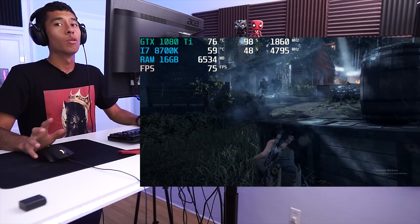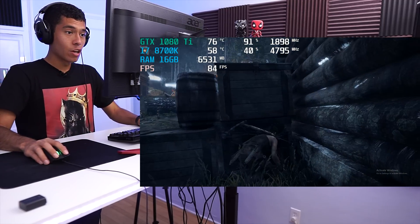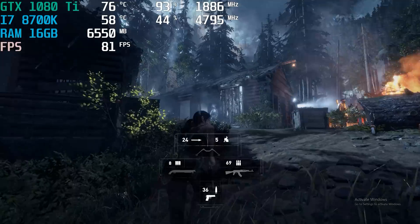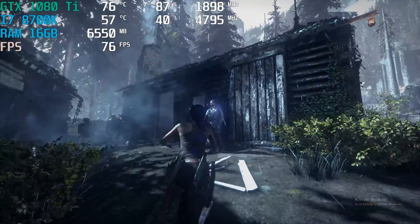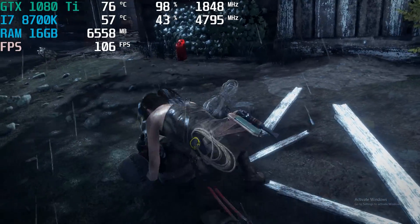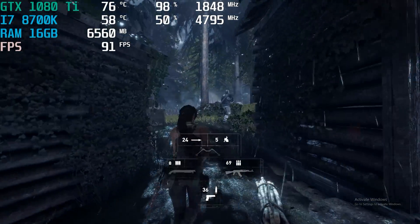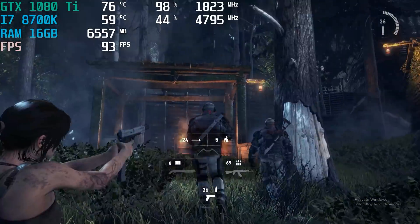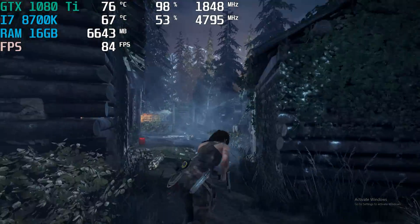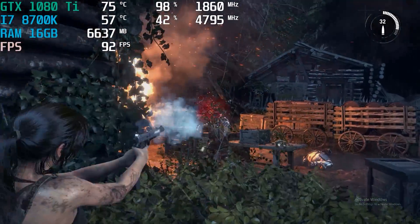We're playing on 1440p, maxed-out settings, and this is the FPS we're getting — pretty amazing if you ask me. I have G-Sync on and this is super smooth. I think I'll be able to land all headshots with minimal effort.